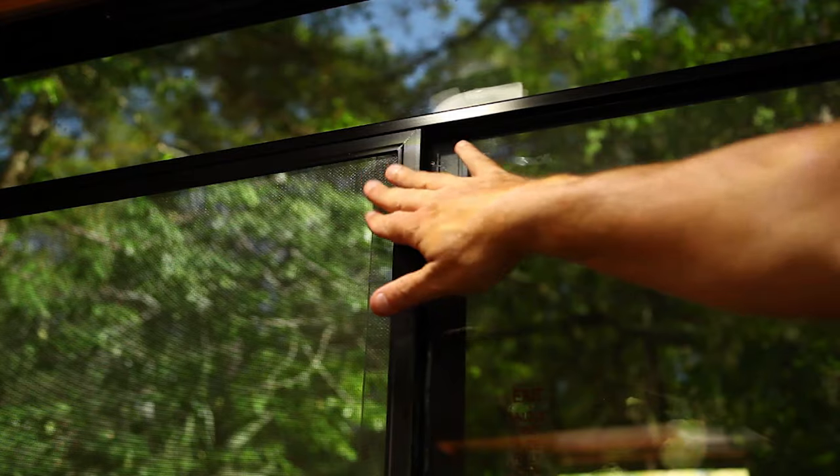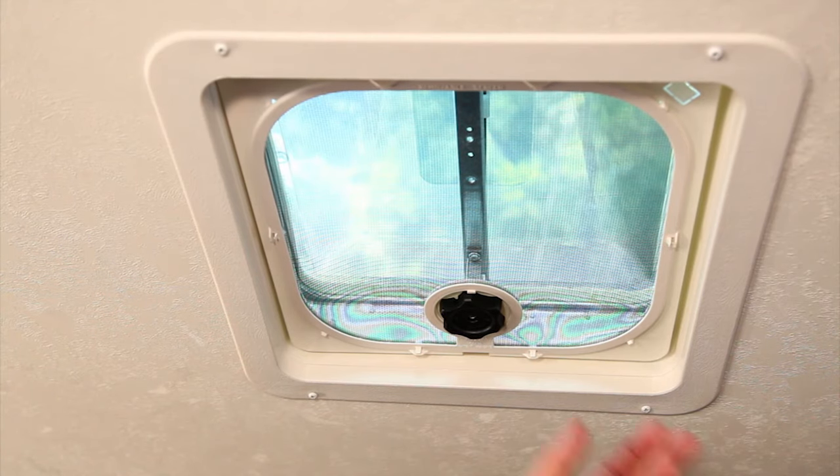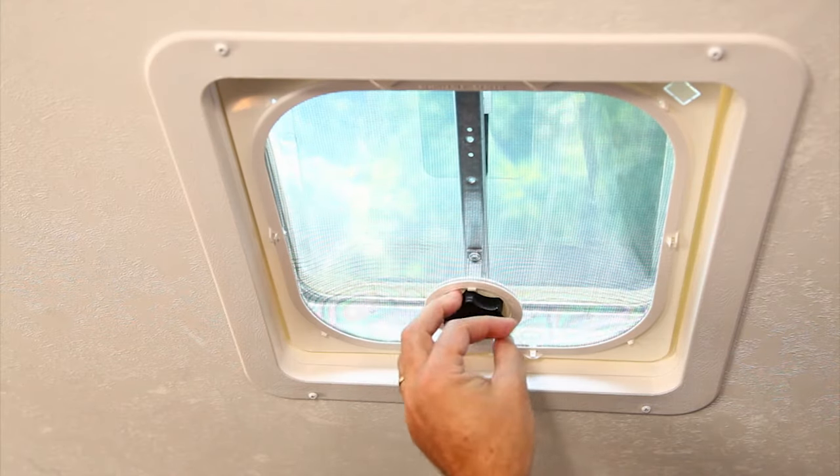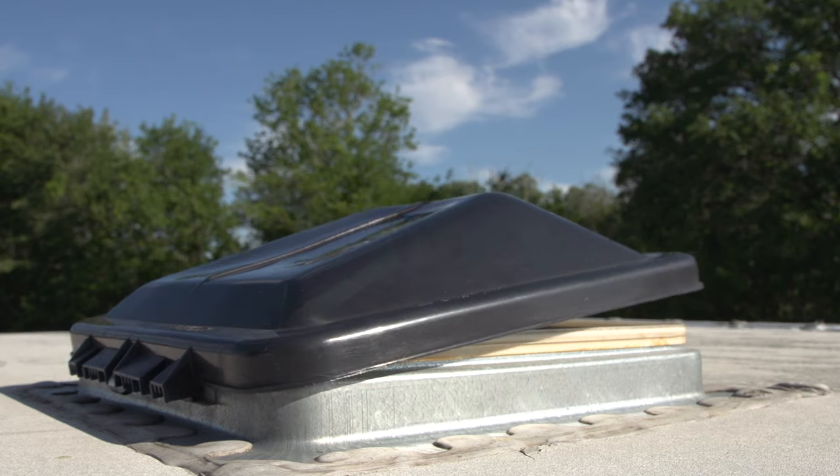The RV also has large sliding windows with screens and roof vents that can be cranked open to let in a cool breeze. Please make sure all roof vents are closed before driving anywhere.